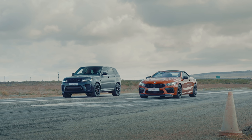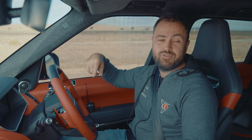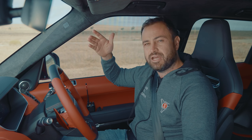Let me take you through some numbers which will illuminate how unfair this race is. There's a 5-litre V8 supercharged in the Range Rover — 423 kilowatts, 700 newton metres. The BMW has 460 kilowatts and 750 newton metres, but it's also about 350 kg lighter. Zero to 100 is 4.5 seconds in the Range Rover versus 3.3 in the BMW.